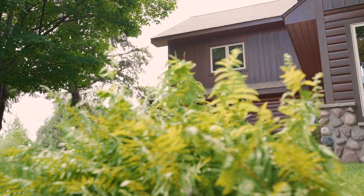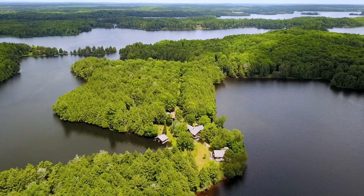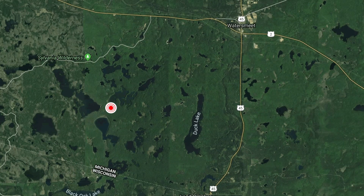My name is Tim Cohane from Great Lakes Land and Real Estate, partnered with LandLeaders. We are located in a county called Gogebic County in the western upper peninsula of Michigan. This is right on the Wisconsin border, and we're on a chain of lakes called the Cisco Chain.